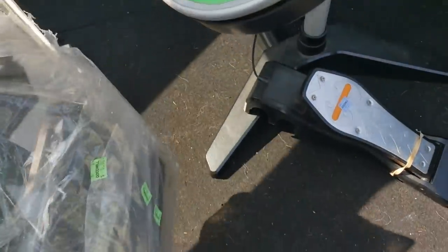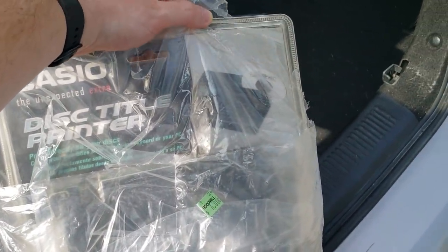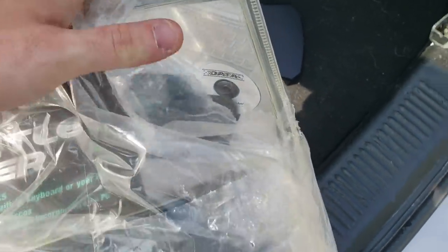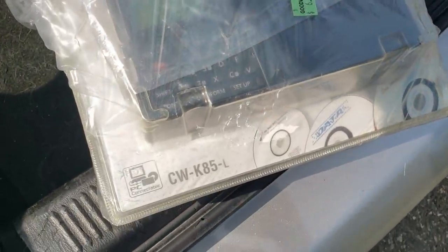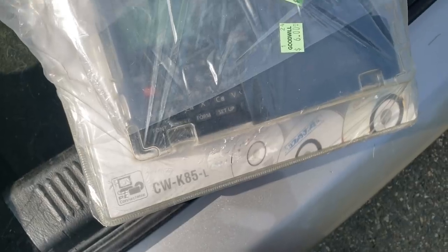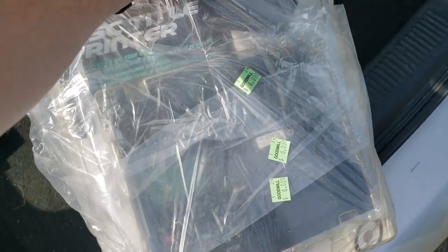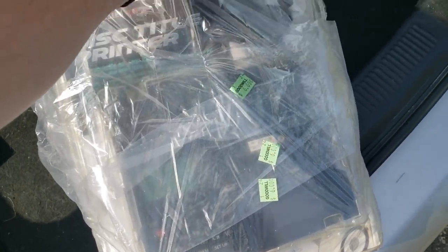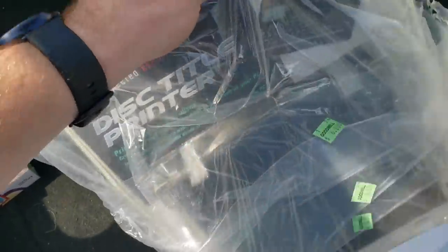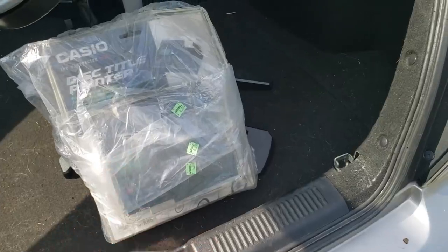This is one of the items I grabbed that I didn't show you guys. It's a Casio disc title printer — it prints titles on discs. No idea if it works, but I looked up the model number on eBay. At $6, it's selling brand new for like $100, used for anywhere between $40 and $65. Maybe it sells on Amazon for a bit more — I'd rather ship it off to Amazon, but I do have to test it first. The box is ripped open so it's used.